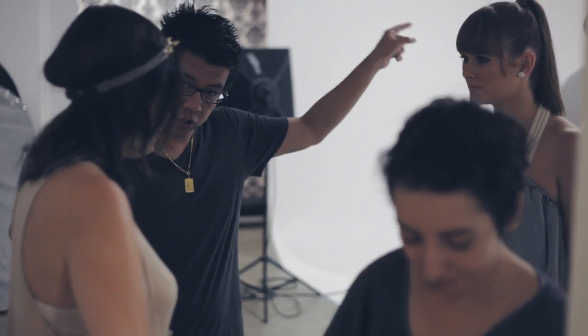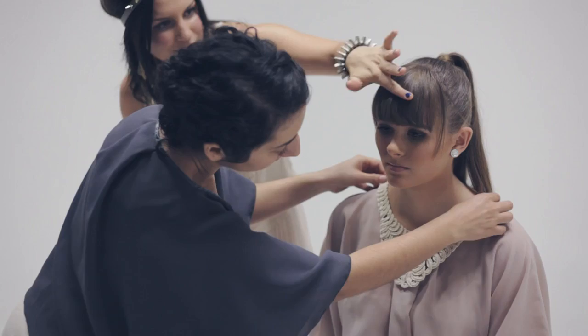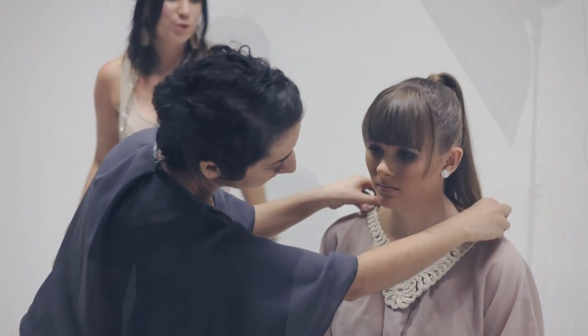A lot of planning went into this particular shoot. We originally were going to do an outdoor shoot — a bit of a boho or bohemian style shoot. But then as we were working through the style mood, we switched to a studio shoot.